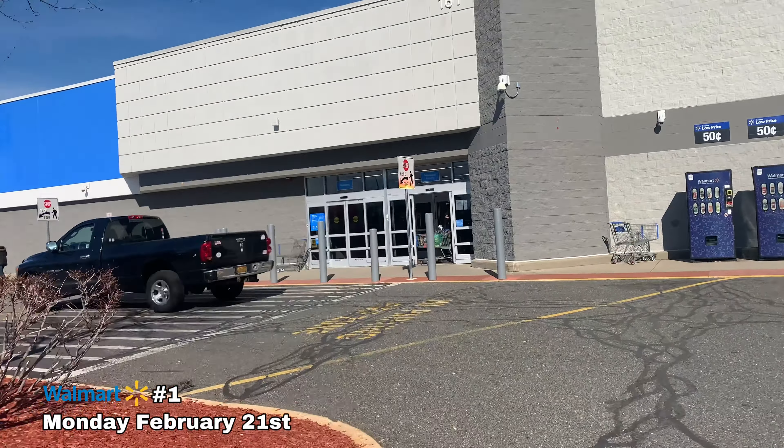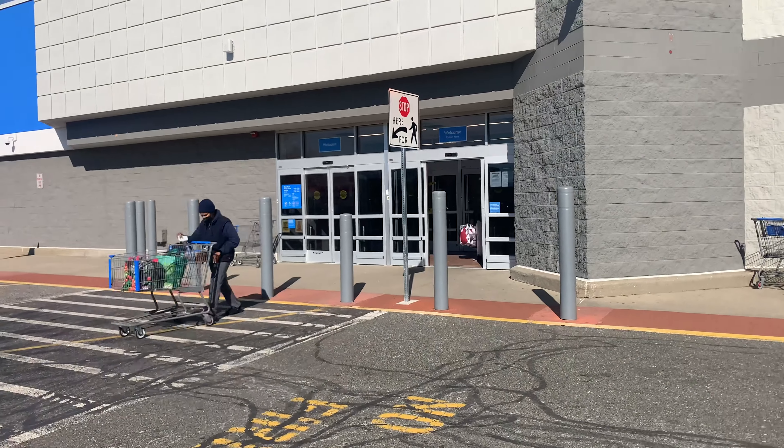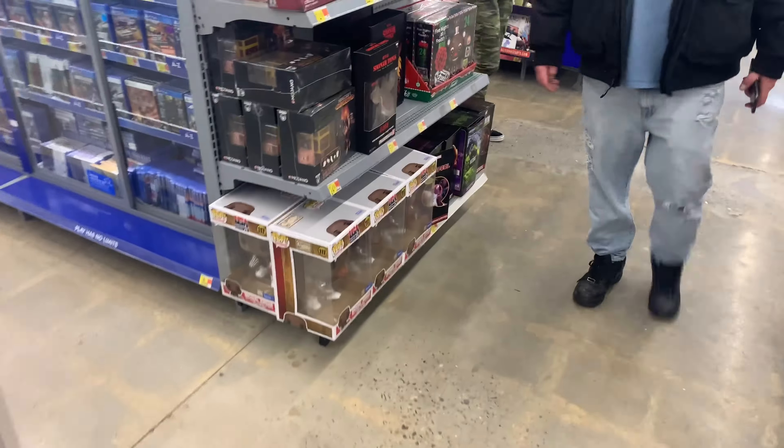What's going on guys, it's your guy MX from Action Figure Encounters. We made it here to Walmart in Center Reach. Hopefully we find some good stuff, let's get up in here and see what's up.